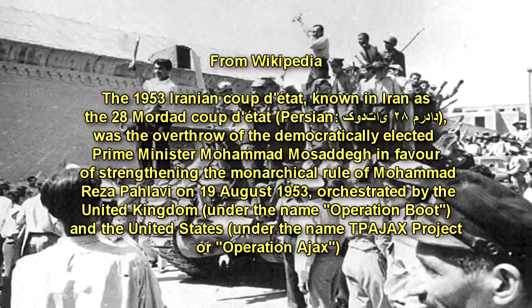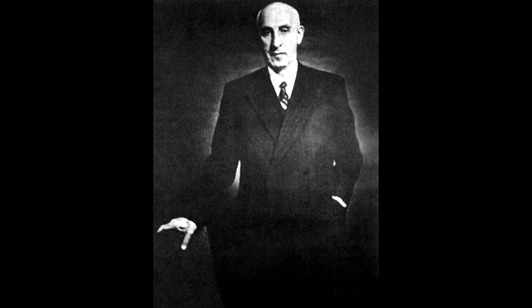SCP-339 was recovered in Iran in 1953, during Operation Ajax on the part of the Iranian military. It was found in one of Prime Minister Mohammad Mossadegh's private collections. After the deaths of the Iranian soldiers sent to secure this collection, the Foundation was alerted and took control. SCP-339 was found in a velvet-draped room on a pedestal. A quote from the Persian poet Saadi was engraved onto the pedestal in Persian: "Nothing is so good for an ignorant man as silence, and if he was sensible of this, he would not be ignorant."